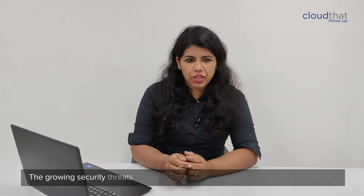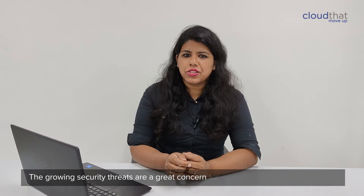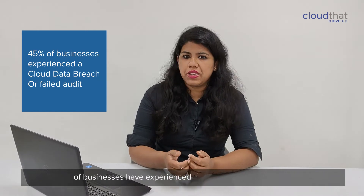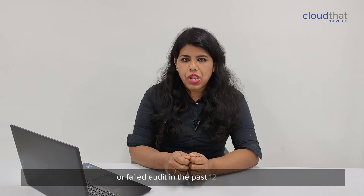The growing security trends are a great concern for most organized businesses. According to the 2012 phase cloud security report, 45% of businesses have experienced a cloud-based data breach or failed audit in the past 12 months.